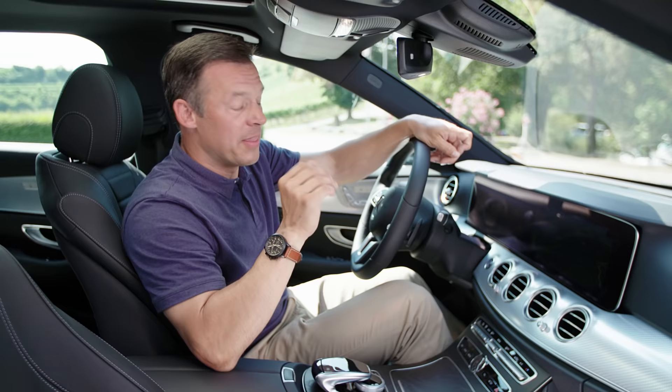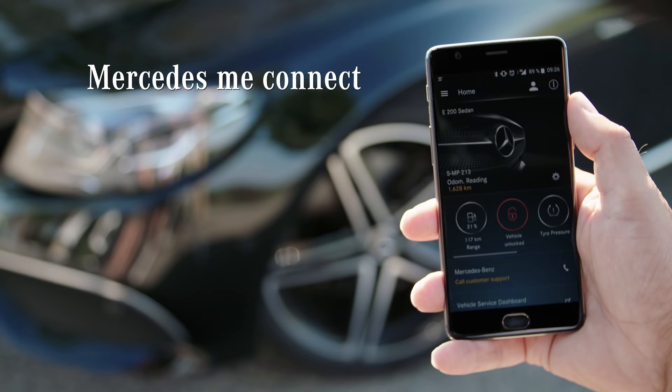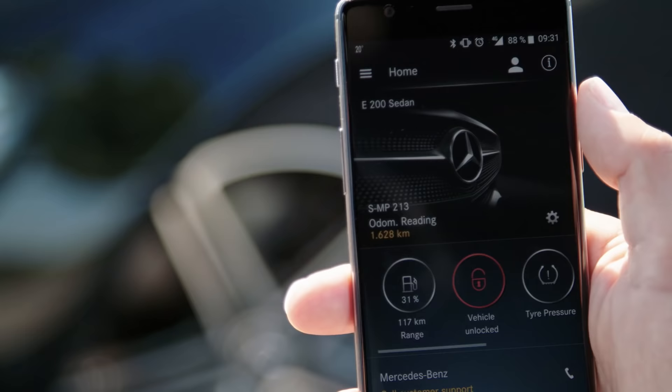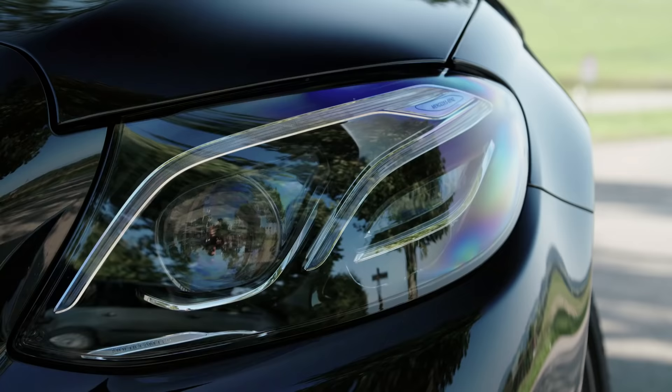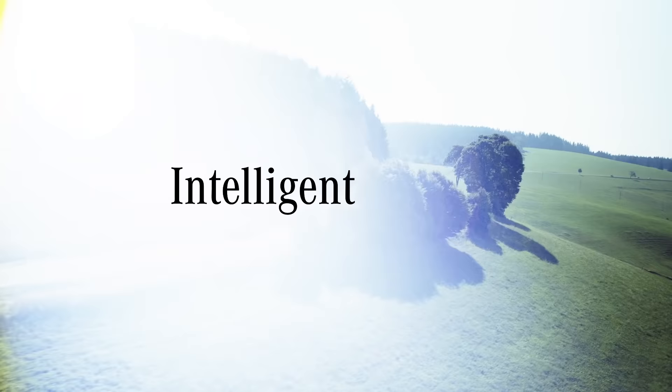The infotainment system in the E-Class is called Command Online. It includes the Mercedes me connect features — for example, locking your car via the app. The vehicle is currently unlocked. To lock it, I press here and hold here. But for now, let's get back on the road and enjoy some great driving comfort and check out the intelligent features of the car.